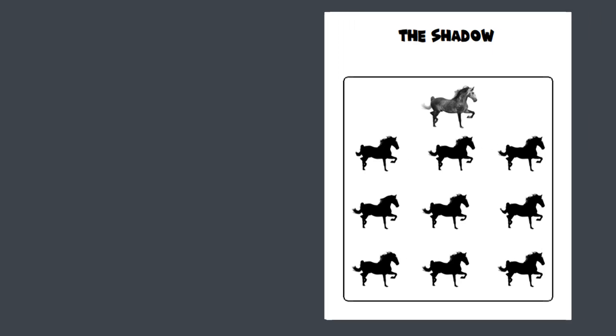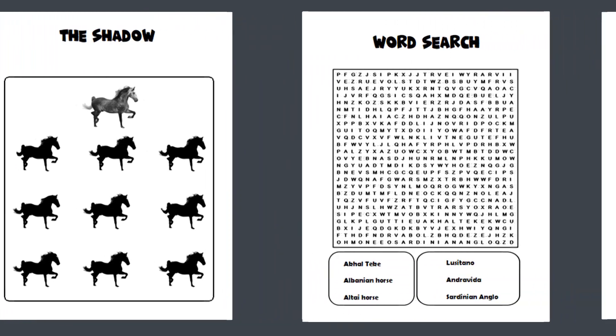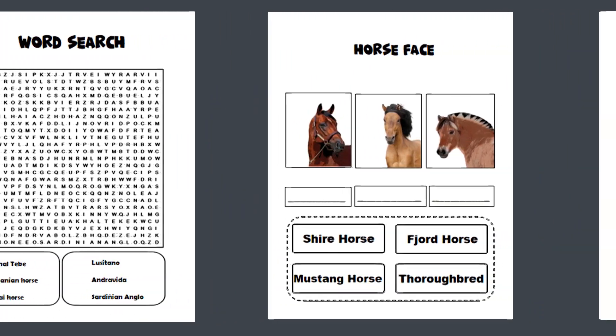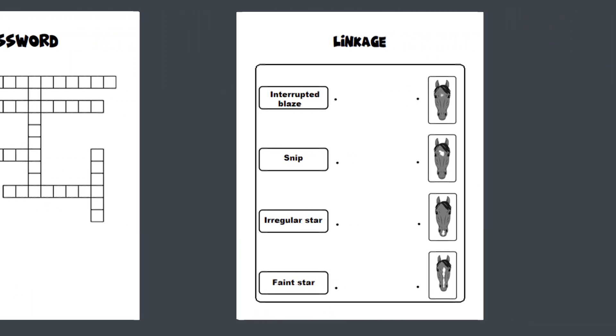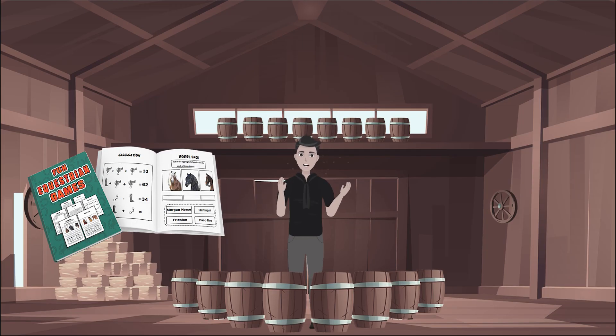Fun Equestrian Games — it's a book for every rider and horse lover because it contains fantastic games about equestrianism. It's available on Amazon. I hope you have fun solving all of the puzzles, my friend. Behavior of both horses.